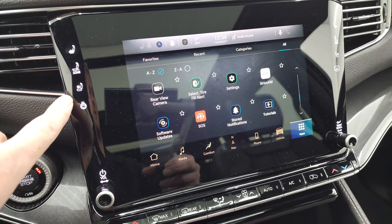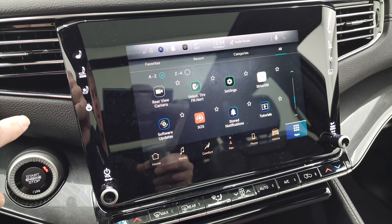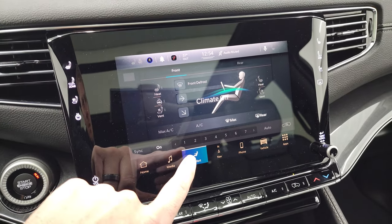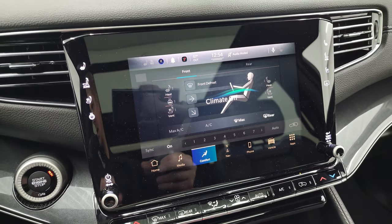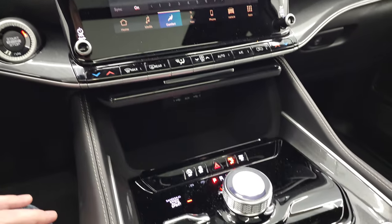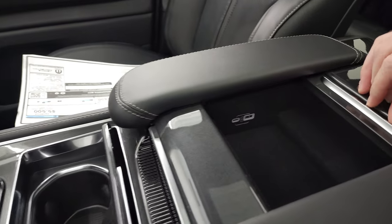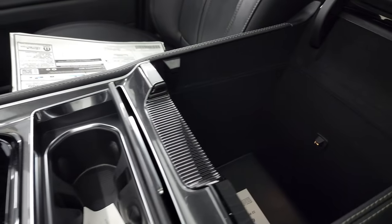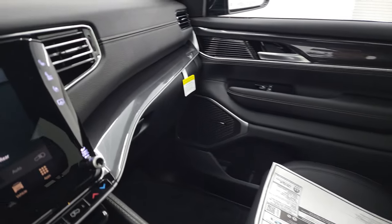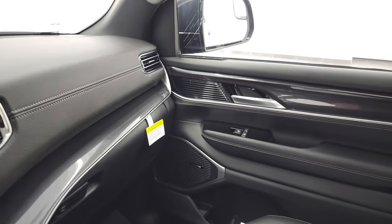You have your heated and cooled seat buttons on the side. The center console has a USB and USB-C port, and a nice deep storage bay. The granite crystal trim is on the dash as well and flows nicely into the door.